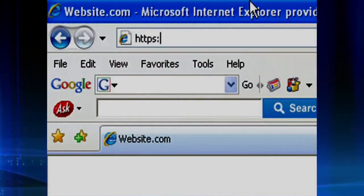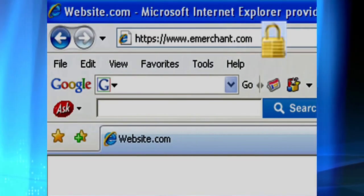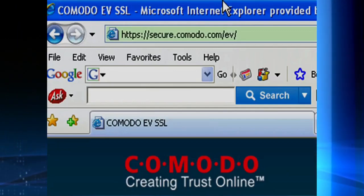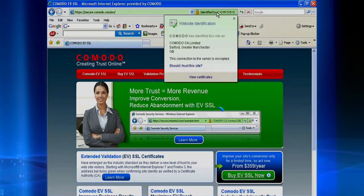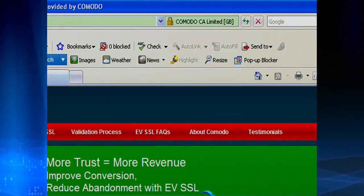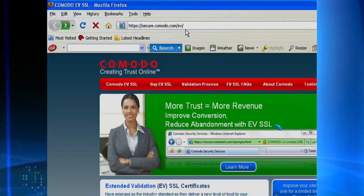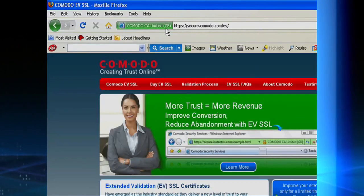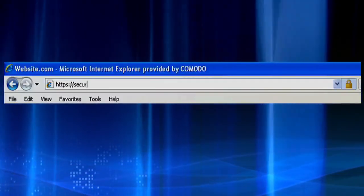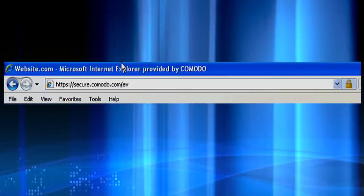Consumers are used to seeing HTTPS and a padlock on their browser screens when they're transacting business over the internet. Websites using EV SSL offer consumers significantly more visual assurance that they are legitimate online businesses. The various browsers display this information somewhat differently. This is EV SSL with Internet Explorer 8. This is EV SSL on the same website through Firefox 3. Komodo EV SSL also maximizes the reach of the EV user experience with its unique EV Auto Enhancer technology.